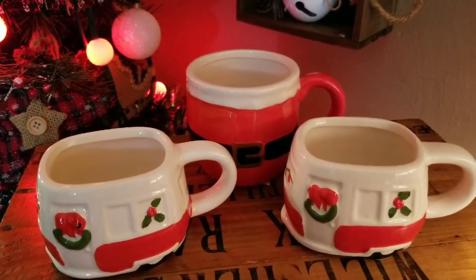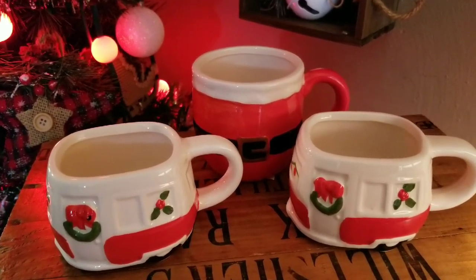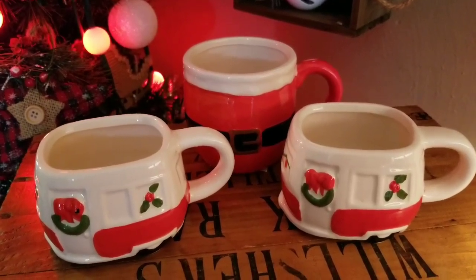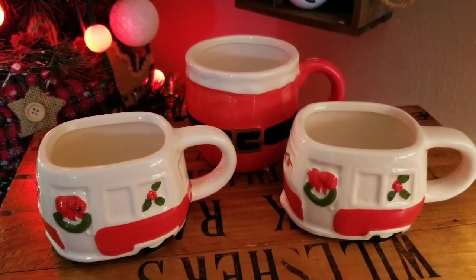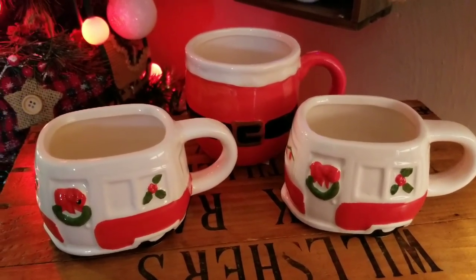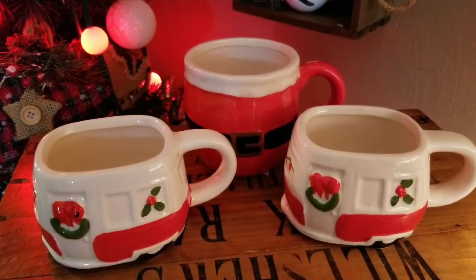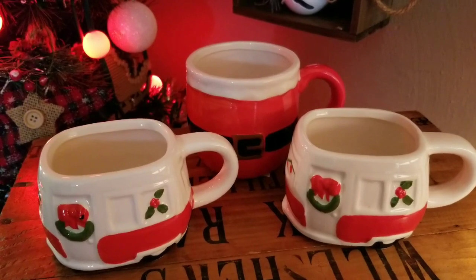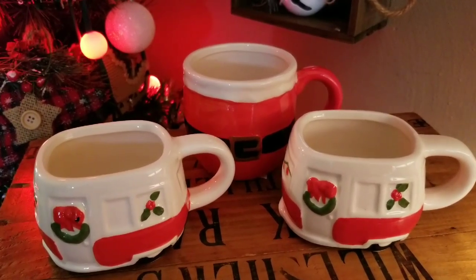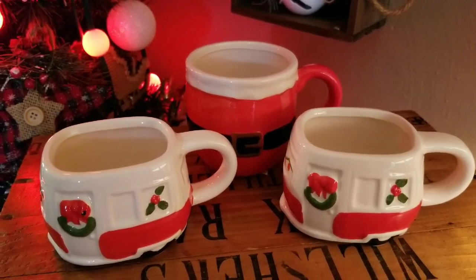I was so super excited to find these. They are oh so cute — I can't even take how cute they are. I absolutely love these mugs from the Dollar Tree. They really did a great job stepping up their game this year for Christmas at Dollar Tree. These are some of my favorite items this year and I'm actually going to display two in the front and use the one in the back, but I think they're absolutely just priceless.